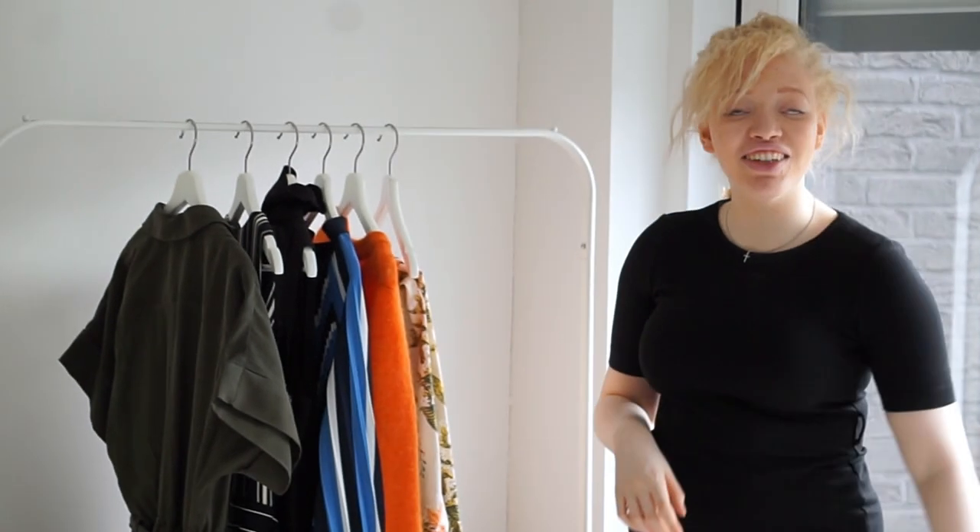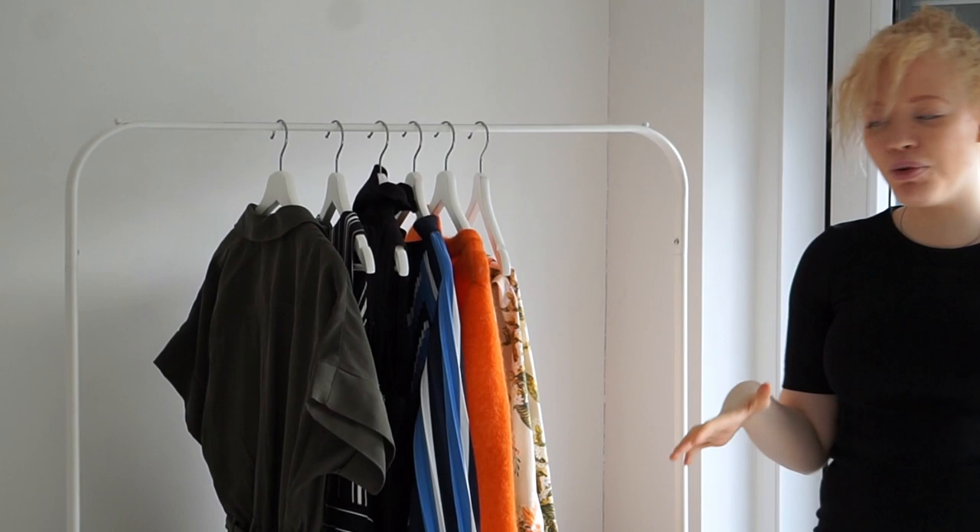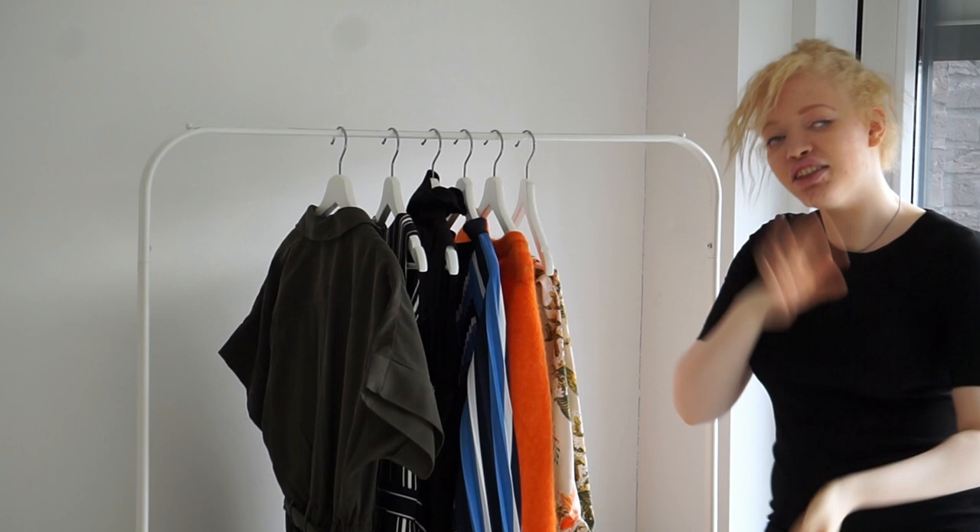Welcome back to my channel. Today I'm doing something very different — I have a clothing rack behind me with all the H&M clothes I've picked up these past couple of weeks. We're going to go through each piece and decide: is it worth buying or not?